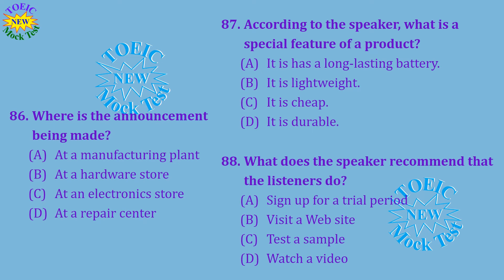Questions 86 through 88 refer to the following announcement. Welcome to Woodward's. Our products and services have been ranked first in customer satisfaction for three years in a row. Visit the computer section to see our latest release. If you have had trouble with fragile laptops and tablet devices, then Turtle Tablet is the device for you. Turtle Tablet is so sturdy that it can withstand being dropped from a third-floor window without a scratch. Please visit the display to see the demonstration video clip playing on repeat. Number 86: Where is the announcement being made? Number 87: According to the speaker, what is a special feature of a product? Number 88: What does the speaker recommend that the listeners do?